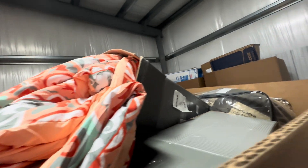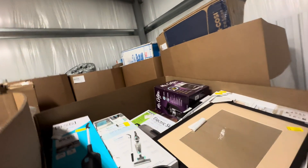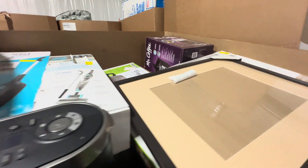This is considered domestics. Domestics usually has some type of bedding on it. You'll have small home appliances. These are returns and overstock.